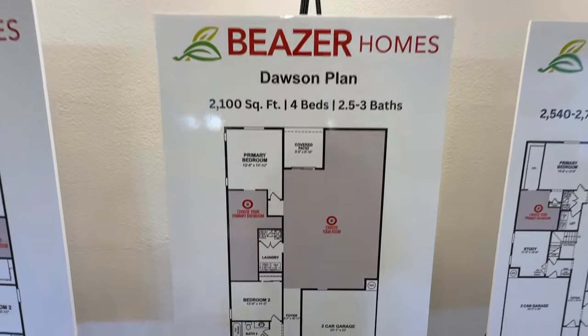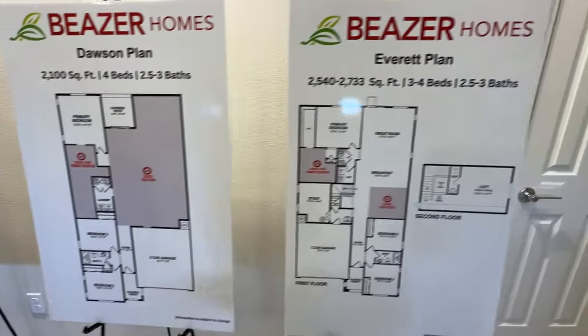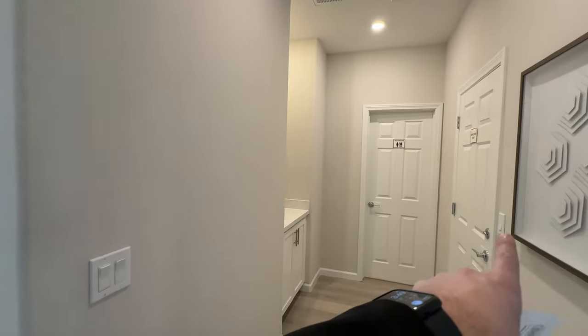Then we have the Dawson plan — this is where we are right now. You saw the two bedrooms up front. We're currently in the garage and we're going to go back into the main room. The Everett has an option to get a loft upstairs. This would be the door leading you into the house, where you walk in and have a little valet area with a powder room.